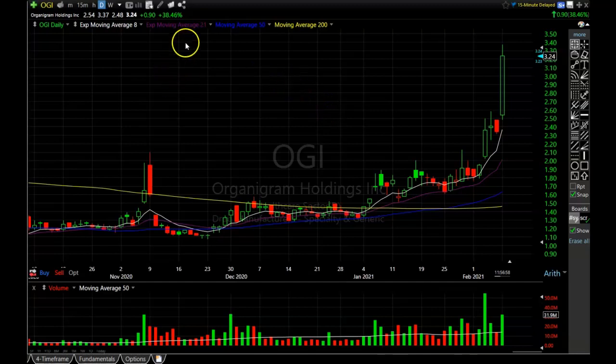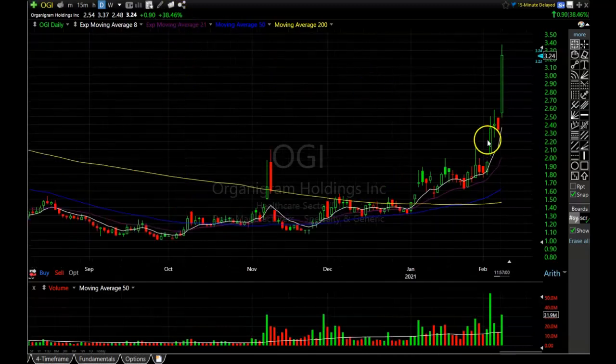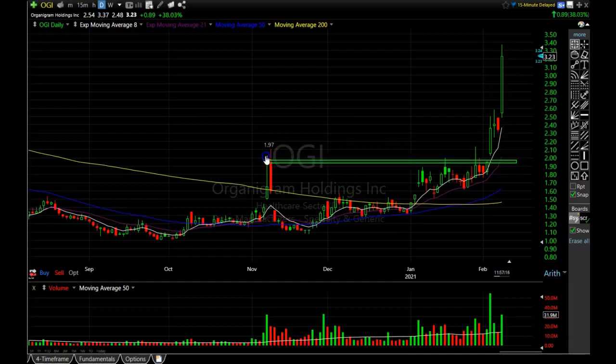The next one is OGI, which is having a massive move — up 38% at the moment. It was building momentum and putting pressure on resistance until it had that nice explosion through it. This thing isn't even waiting for the 8-period exponential moving average — it's just taking off, showing you how strong these cannabis stocks have been. There are a lot of them to look for in this sector. I did put out a video a few days ago covering the ones I liked best, so check that out for more ideas.